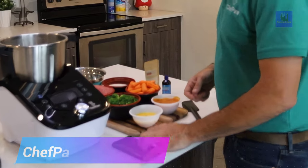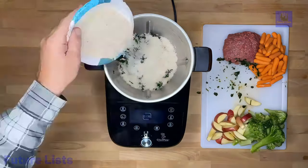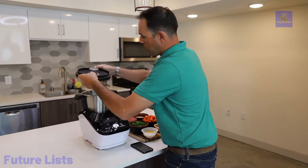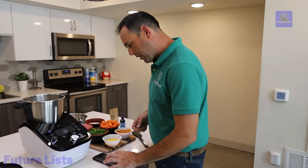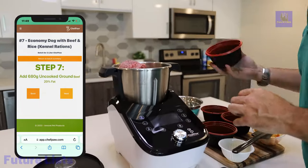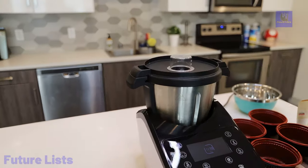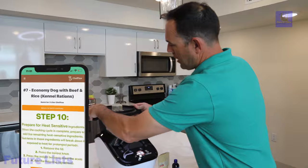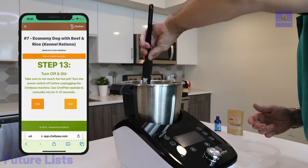Chef Paw introduces a revolutionary dog food maker that transforms how your furry friend is nourished. Chef Paw saves time and money by crafting personalized, fresh, and tasty homemade meals tailored to your dog's dietary requirements. With just three simple steps — adding fresh ingredients, turning Chef Paw on, and waiting 40 minutes — you get wholesome, nutrient-rich dog food without common fillers. This innovative device maximizes nutrition, minimizes the cost of feeding, and ensures your dog enjoys varied recipes daily. Chef Paw's advantages include cost savings, time efficiency, and an exclusive app providing nutritional analysis, recipe options, and a community for shared insights. It offers a cost-effective solution for as low as $1.81 per pound.